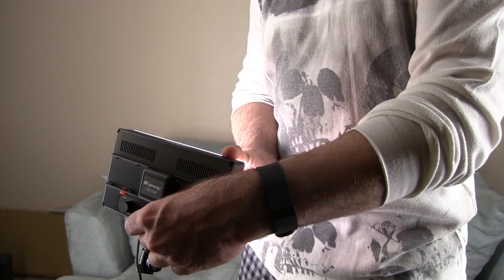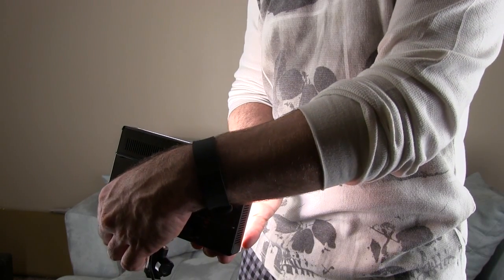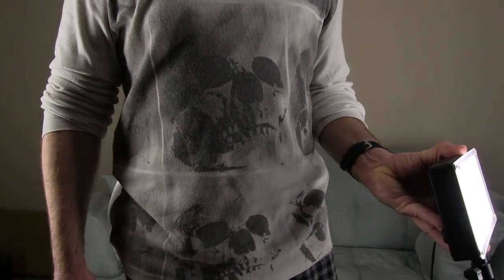For the main fill light, I'm using an LED light. You can change the color temperature of the light from white to blue to accent or accommodate for the lighting in the room that you're in.